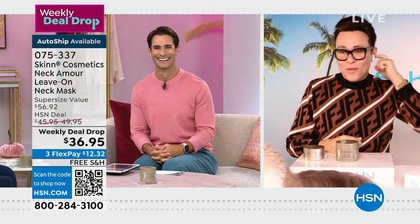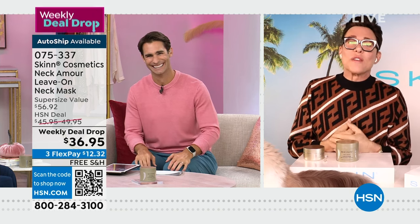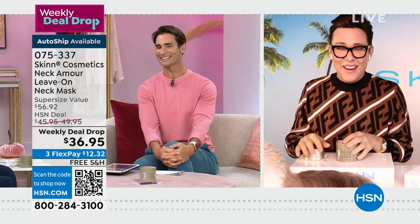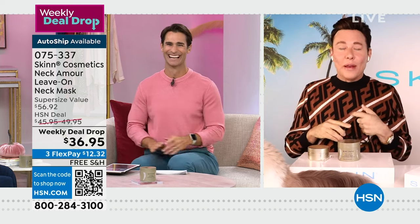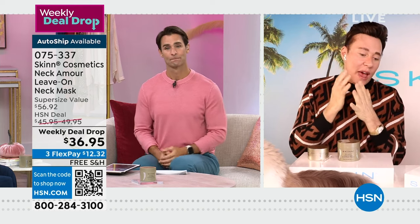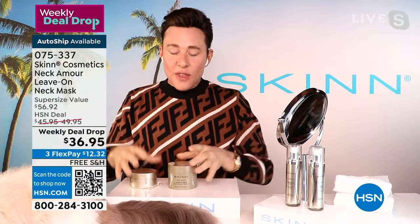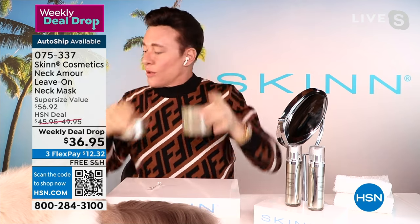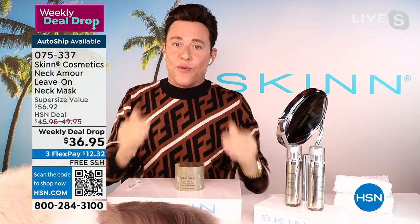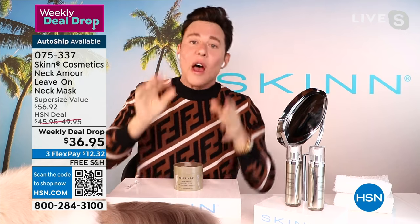Demetri says: give him just 24 hours — if after the first 24 hours you don't think this is the best neck treatment you've ever used, send it back. He created this when he hit 52 and noticed his neck was losing elasticity — skin wouldn't snap back. He went to his research and development lab, where his chemist developed something truly special for the neck. All these years later, it's one of their top-selling formulas globally.